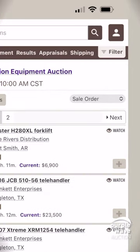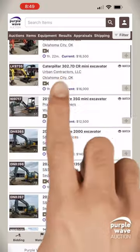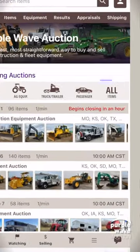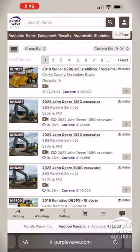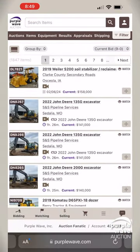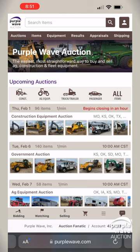From here, effortlessly refine your search by applying the filters in the top right hand corner, as shown in the previous step. And for those who want to see the big picture, tap on all items near the top right of the screen. This gives you a panoramic view of all our upcoming items, or navigate using the general category icons to the left of all items.